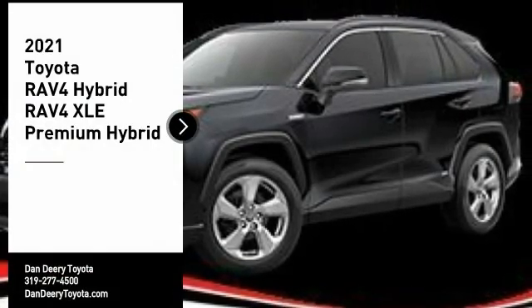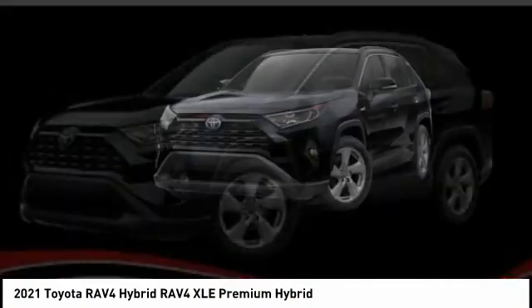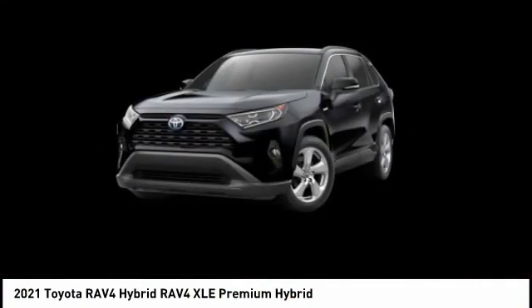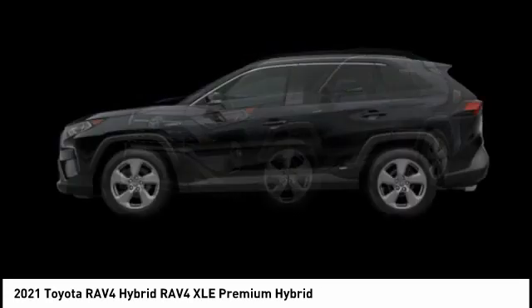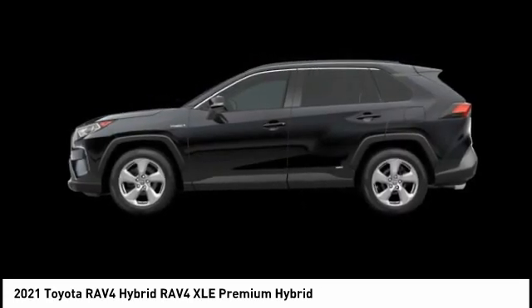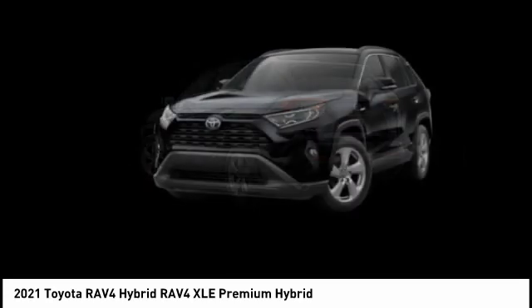Come test drive the 2021 RAV4 Hybrid. The Toyota RAV4 Hybrid offers a spacious interior and abundance of technology and safety features galore. When pairing all of this with a dynamic exterior, it's not surprising that everyone is talking about this vehicle.